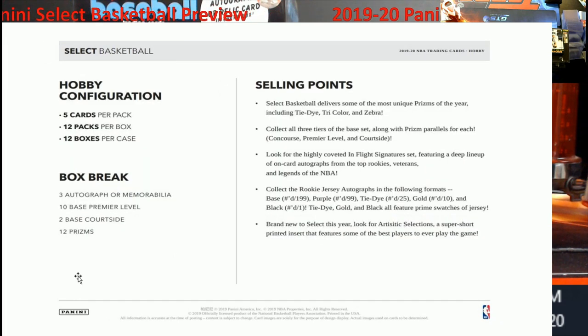Just to get into the box breakdown: 12 boxes per case, 12 packs per box, five cards per pack. You get three autographs or memorabilia per box — if I remember right last year it was like one auto and two mems, or maybe two autos and one mem. You get 10 base Premier Level cards — kind of like the Field Level cards you see in football — two base Court Side cards, and 12 prisms. That's what you want to see in hobby: 12 prisms.